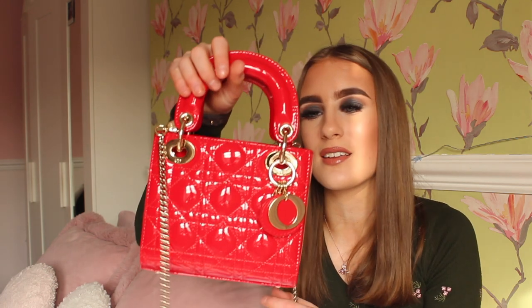It does also have a date code in there as well. A lot of genuine designer handbags have a date code as proof that they're real, though a lot of replicas are now copying that too, so it can be pretty easy to mistake it for a genuine handbag.